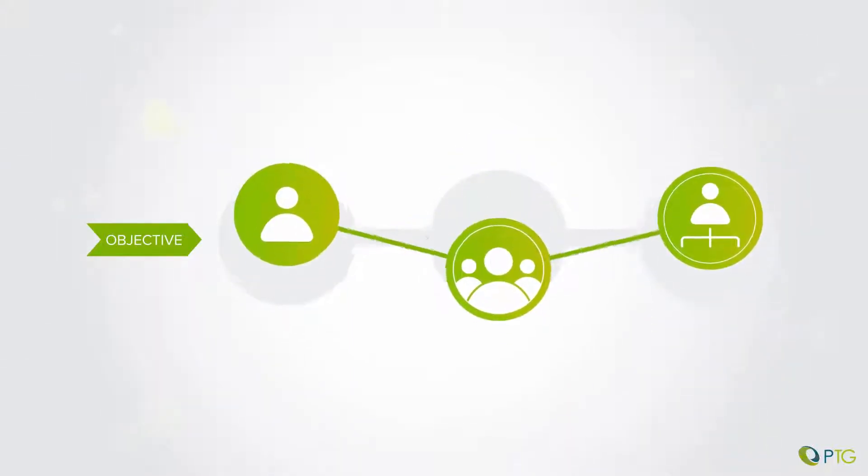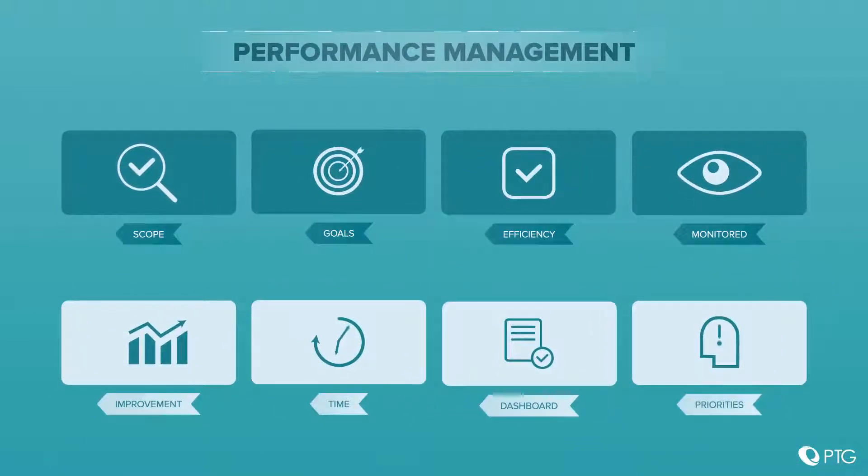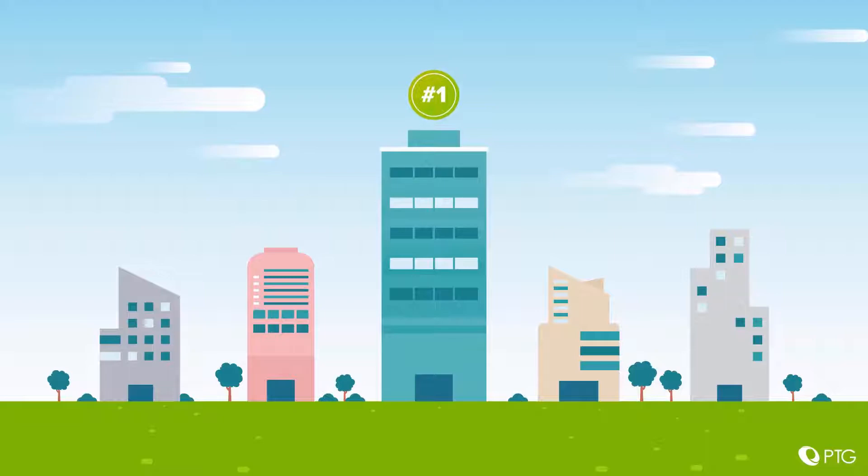Easier said than done? Certainly. But by being proactive in applying the following performance management efficiency drivers, you can put your organization in pole position.